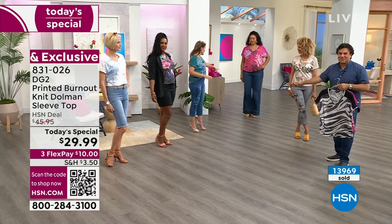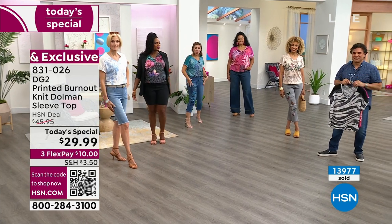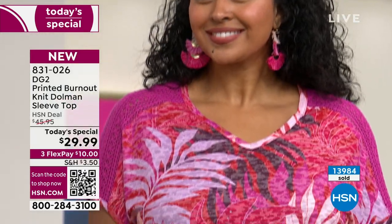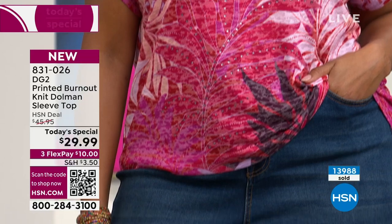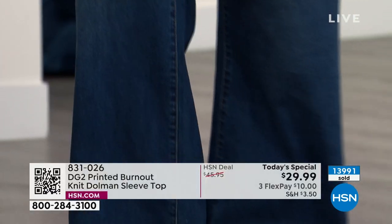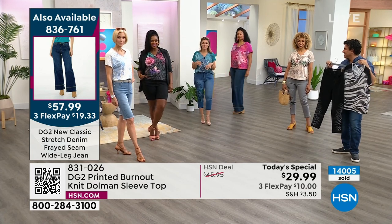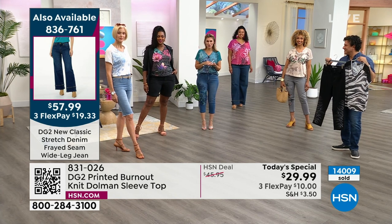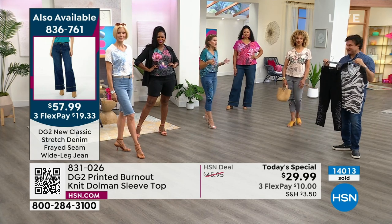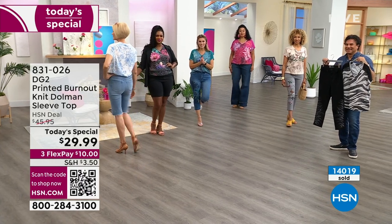These incredible wide leg jeans with a frayed detail on the bottom just walked in — coming up in the show! You can get the coordinating cropped new classic stretch jean with embroidered detail that matches the today's special, or mix and match. The pink tropical is a beautiful pink and red with a soft peach tone and pink crochet detail on the sleeve, with crystals scattered through the front. If you want the wide leg, the item number is on your screen — it's $19.33 to get it home.